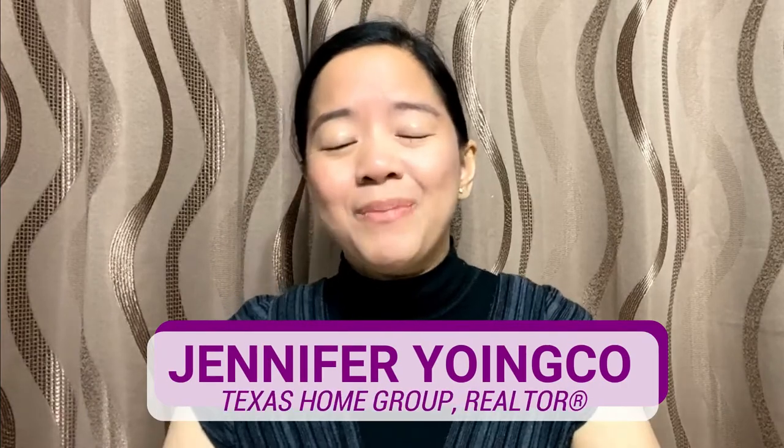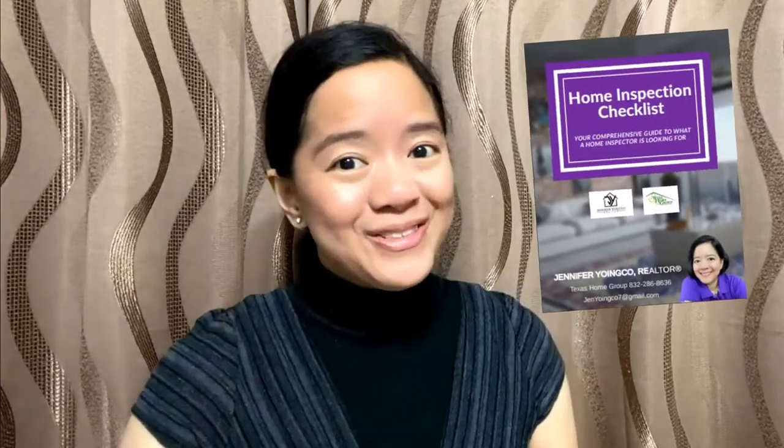If you are new to my channel, welcome. I talk about all things real estate in the greater Houston area. Make sure to watch until the end of the video to take advantage of my home inspection checklist — it's all yours for free.